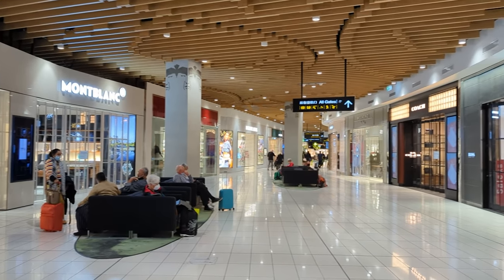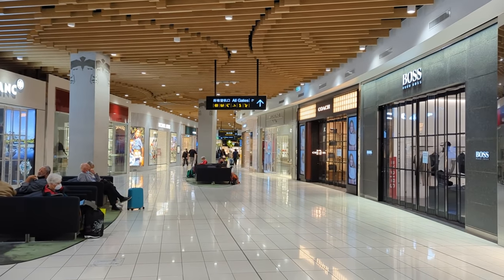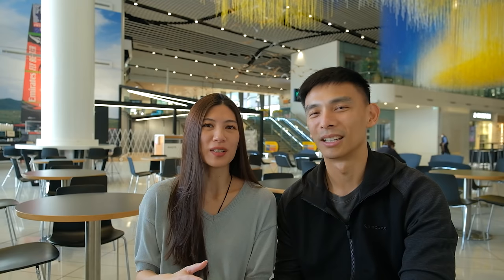A lot of stores are closed but there are a couple of eateries open and a few shops here and there. Going to Turkey is super exciting but it is an incredibly long travel time for us — about 26 hours in total, around 11 from Auckland to Singapore, a five-hour transit, and then just under 11 hours from Singapore to Istanbul.